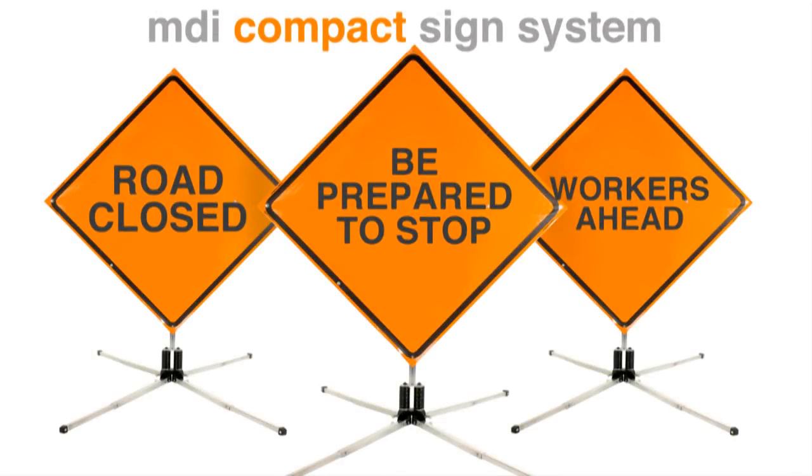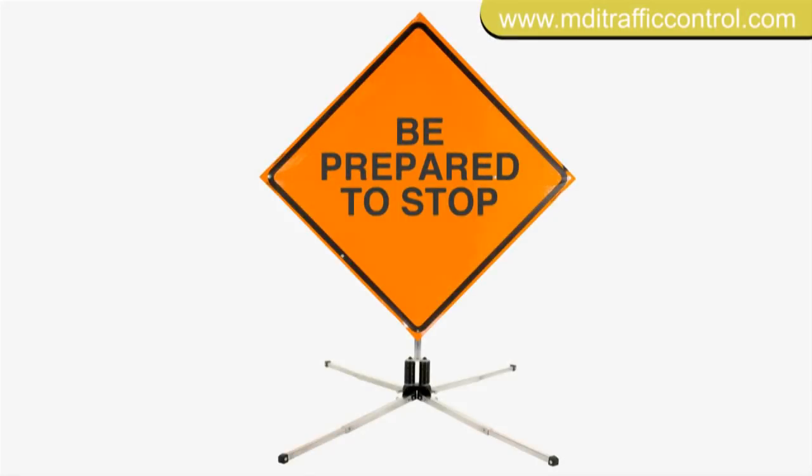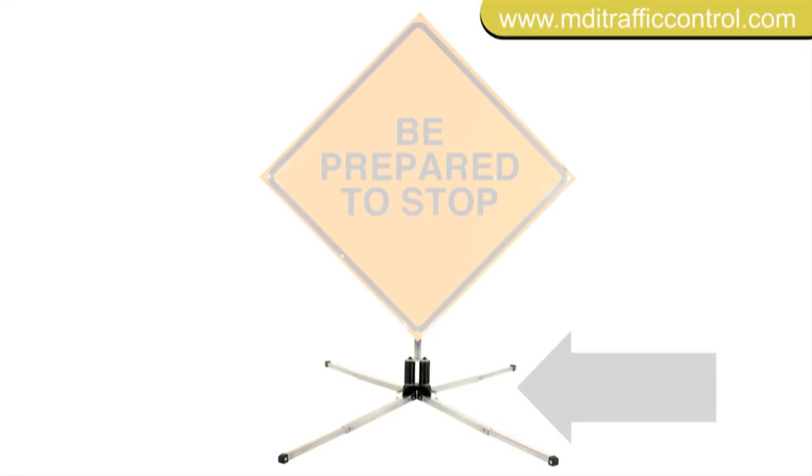MDI's compact sign systems have been directing motorists for almost 30 years. The portable sign system includes a sign stand and roll-up sign.